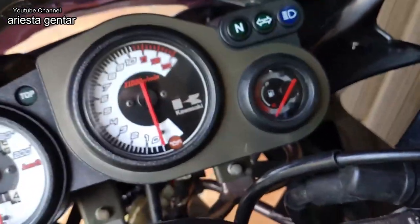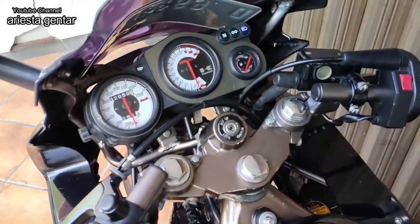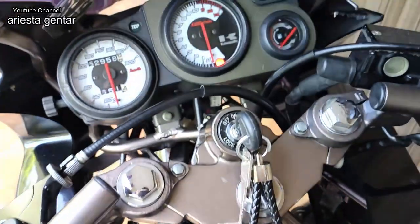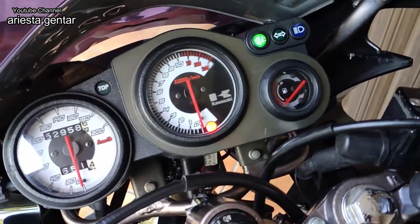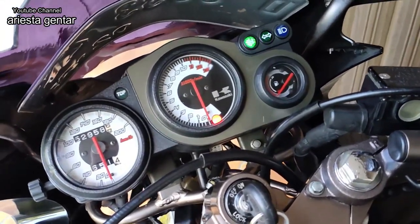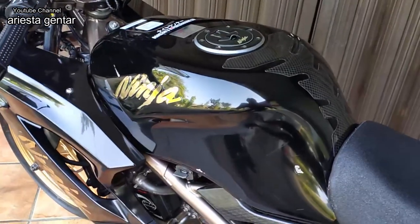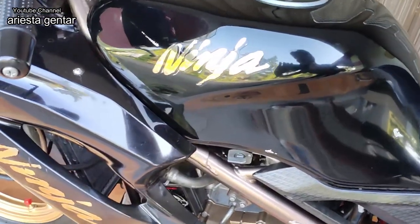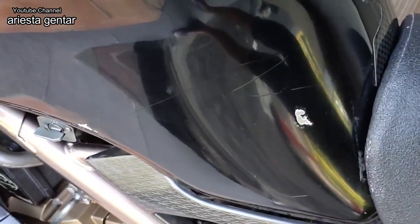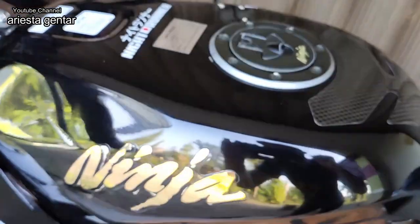Untuk cek suhu dan bensin, kita coba nyalakan. Untuk lampu-lampunya, oh iya kuncinya sudah variasi, sudah bukan bawaannya lagi. Lampu-lampunya masih menyala dengan baik, sen juga menyala. Untuk tanki bensin masih lumayan mulus, cuma strippingnya sudah decal, sudah tidak original. Ada lecet-lecet di bagian tanki, tapi secara keseluruhan masih oke.